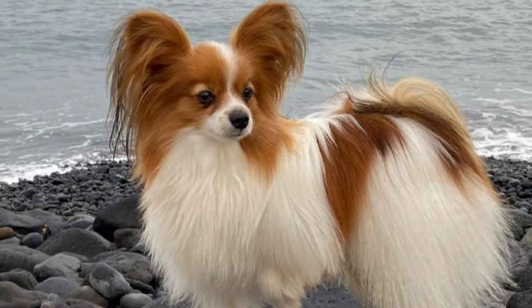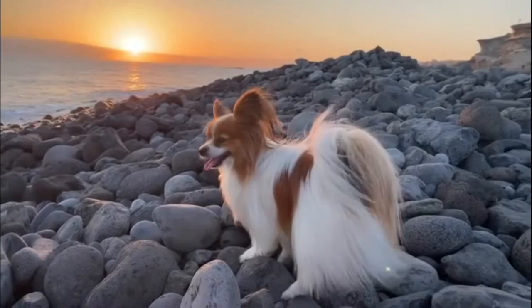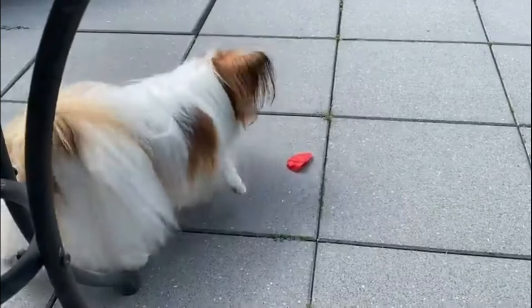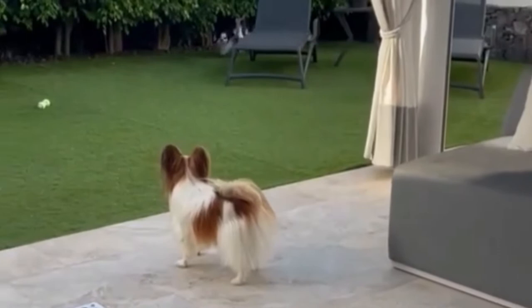White and Red Papillons exhibit white as the predominant color and red as the secondary color. The red color should fully cover the ears while the nose and lips should be black. The color red will gradually appear as they grow older. It should be noted that no other color should appear along with the red patches — only pure white and pure red.